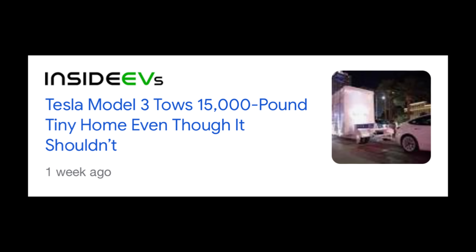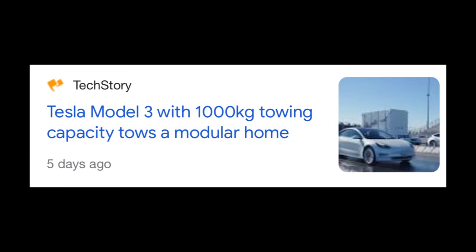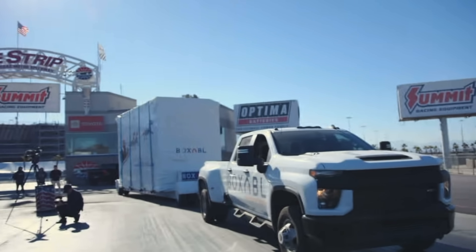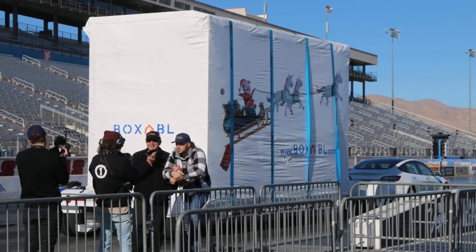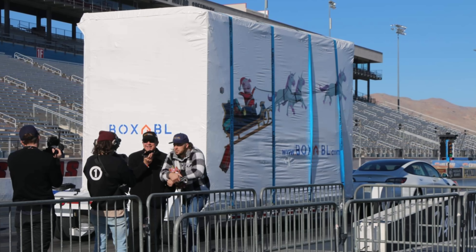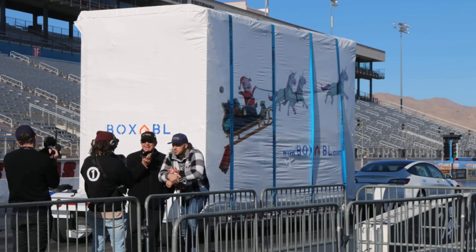Boxable has once again made headlines this week, but this time it had nothing to do with Elon Musk. They hauled a couple of casitas down to the Las Vegas Speedway and raced them, making me wonder what's a better motor for my casita. The Boxable casita is not motorized, but the point they're proving is important and an ideal jumping-off point for the full update on what they've been doing.